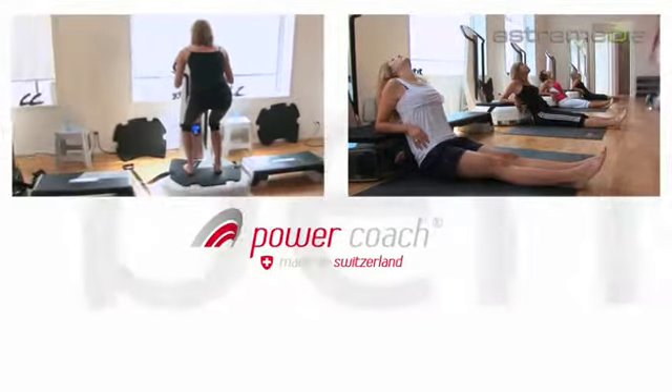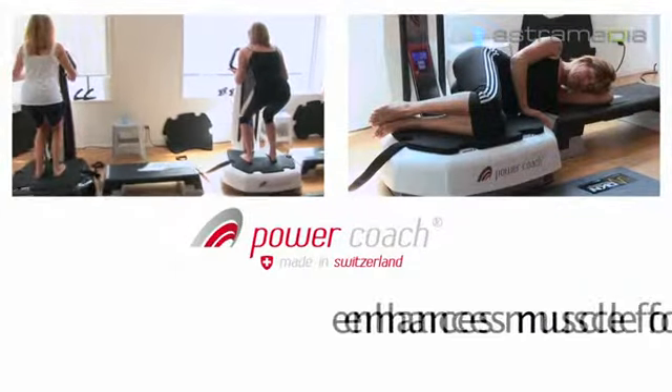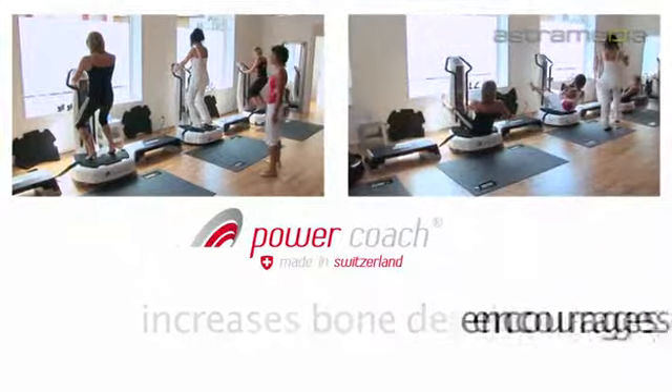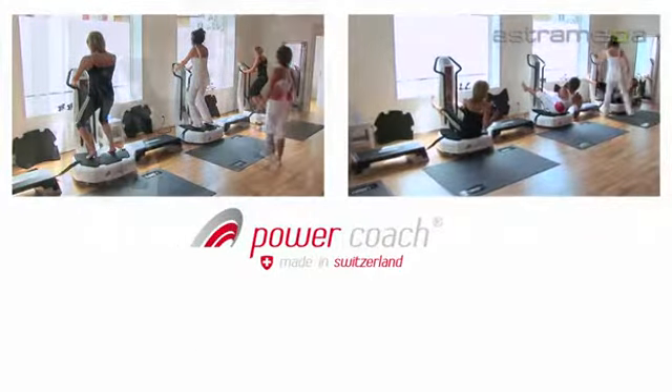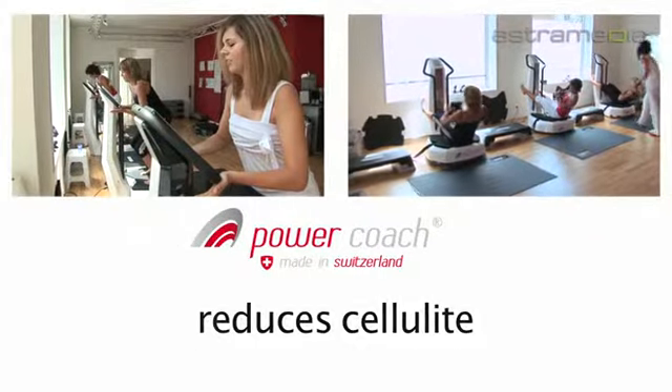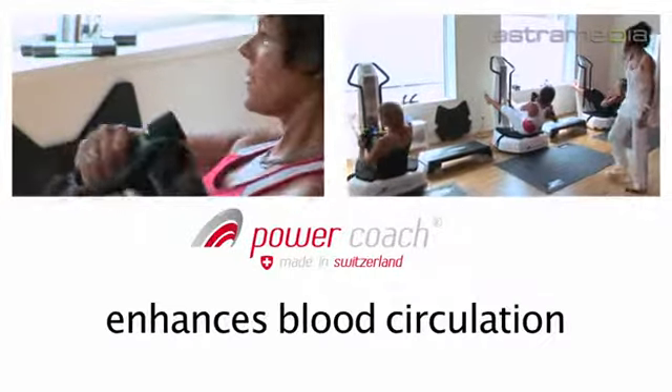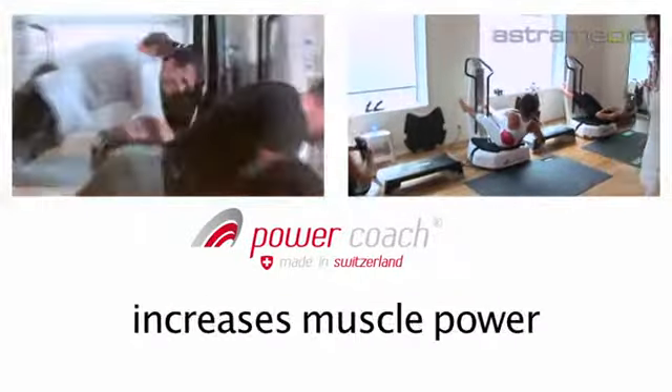Scientific studies have proven that the PowerCoach enhances the formation of muscles, increases bone density, encourages metabolism and therefore fat burning, reduces cellulite, improves skin appearance, and enhances blood circulation.